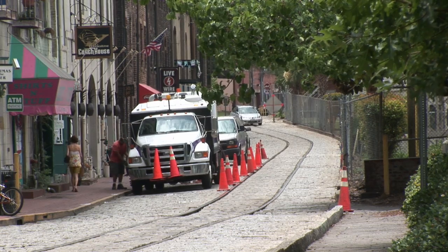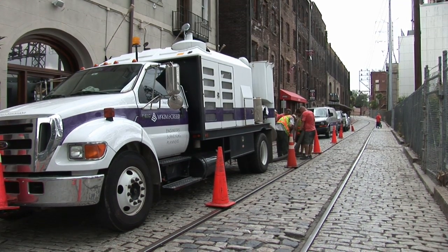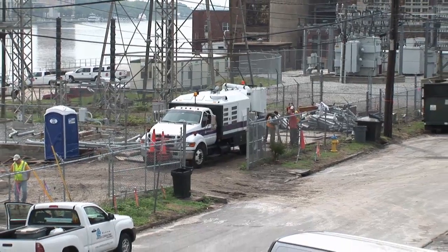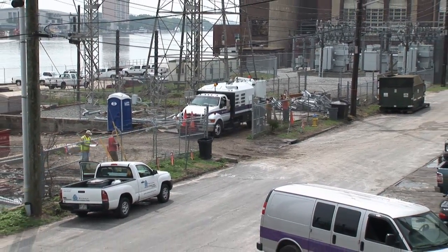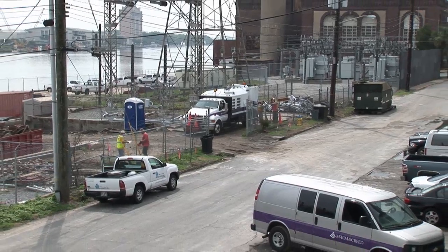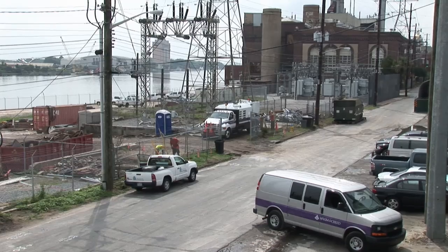Our clients include local governments, design consultants, DOTs, and utility providers. We understand every phase of the SUE process, and our experience has proven time and time again that construction costs are reduced when SUE is applied to a project site. The cost of SUE service is typically half of less than 1% of all construction costs. SUE is, in my opinion, one of the underutilized services that we have in the marketplace.